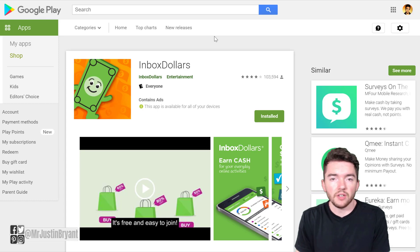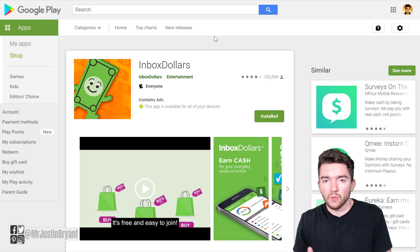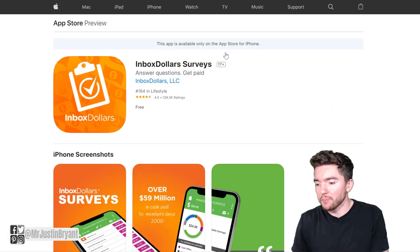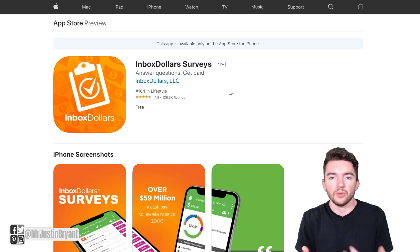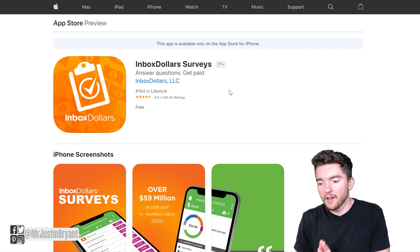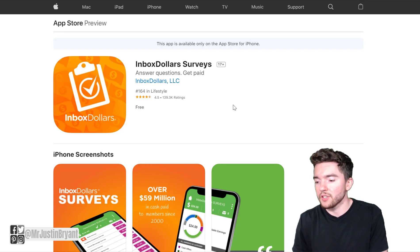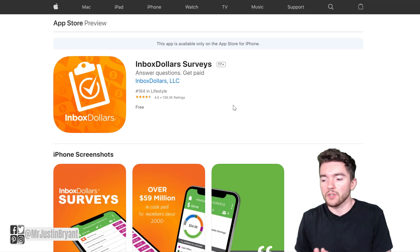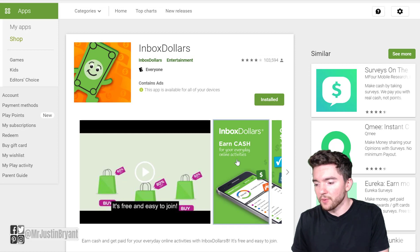Next you have Inbox Dollars, which is a browser website you can use on pretty much any device. They also have an app on Google Play. They do have an Apple version, but it's surveys only — so you won't be able to get paid to play games using the iPhone app specifically. You could probably use the browser on your iPhone to access the full features, but the Inbox Dollars iPhone app is surveys only. The full version is available for Google Play.